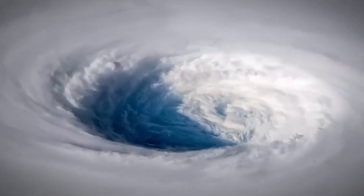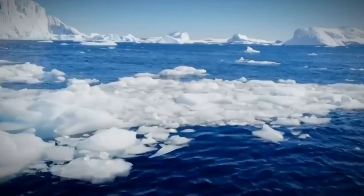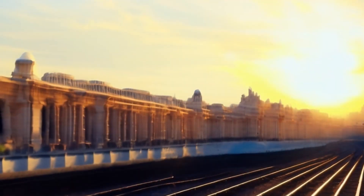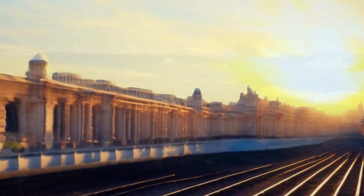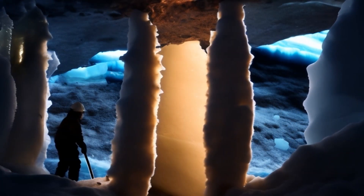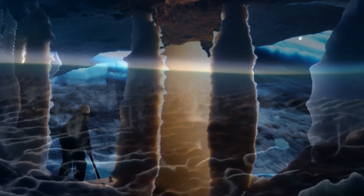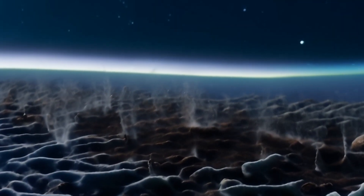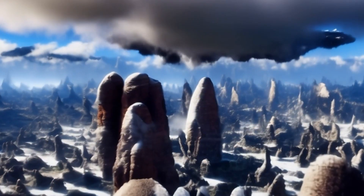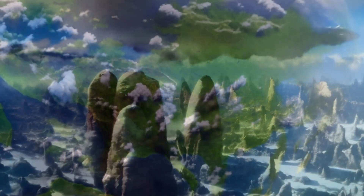This remarkable discovery not only sheds light on the hidden wonders beneath Antarctica's ice, but also emphasizes the interconnectedness of Earth's diverse ecosystems. As exploration continues, scientists strive to comprehend the delicate balance sustaining life in these extreme environments, even as the specter of climate change looms.